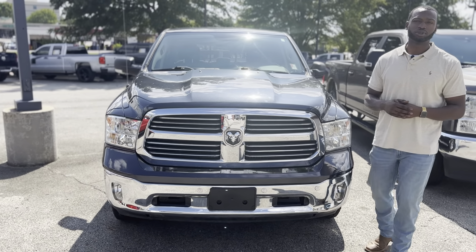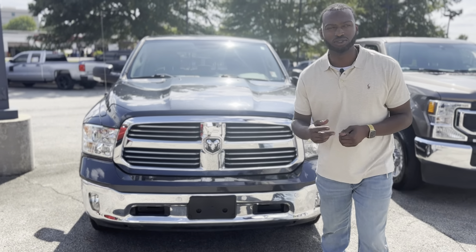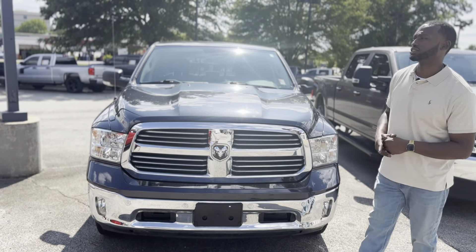If you have any questions about this truck or anything going on, please give me a call at 901-881-2121. This is Blake at Sunrise Buick GMC at Wolf Chase — hope to see you soon.